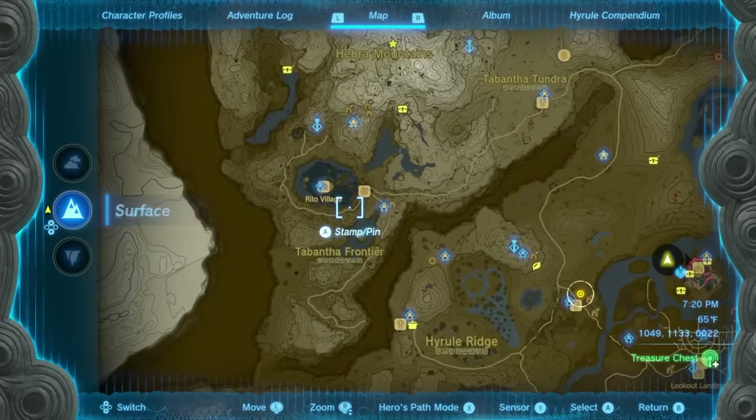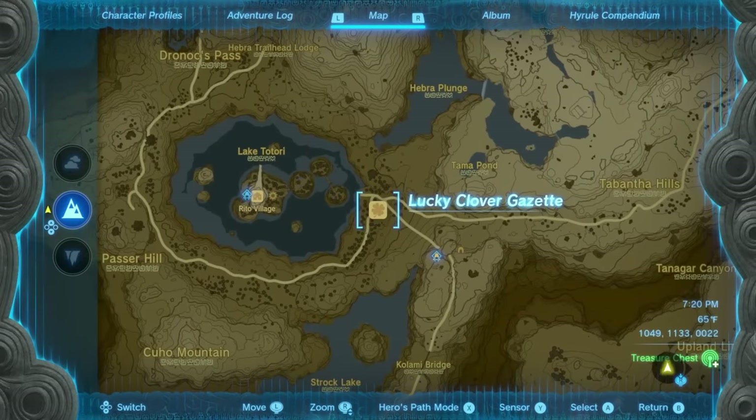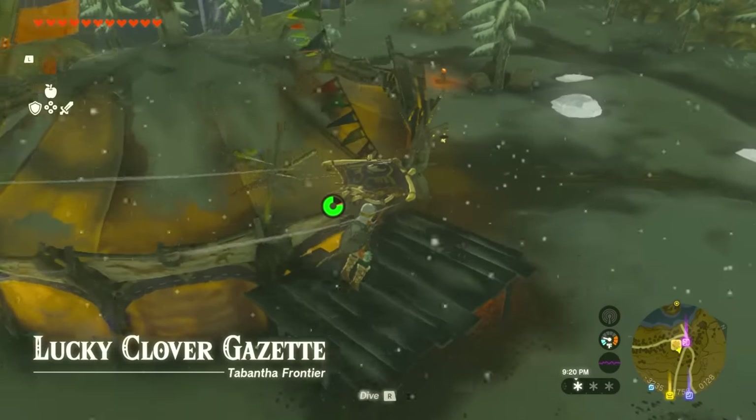We're going to have to go through a bunch of quests in order to get there, so don't worry — I'll make it as fast as I can, but it is a bit of a longer grind than just finding the armor. The first thing you have to do is go to the Lucky Clover Gazette, located all the way to the east of Rito Village. Go over there and it's going to be right at this spot.